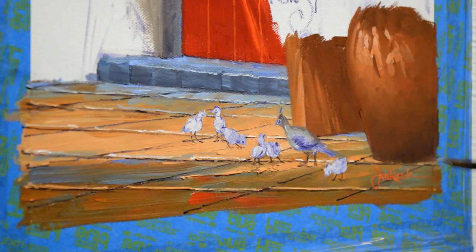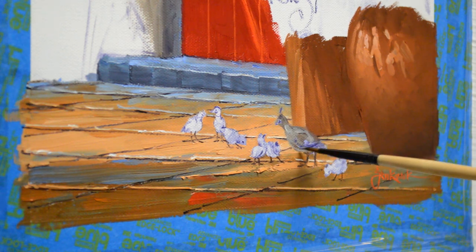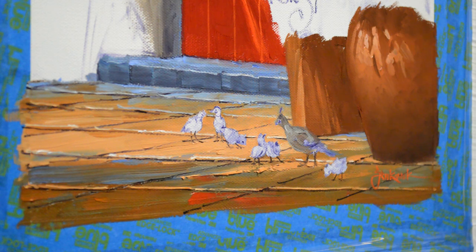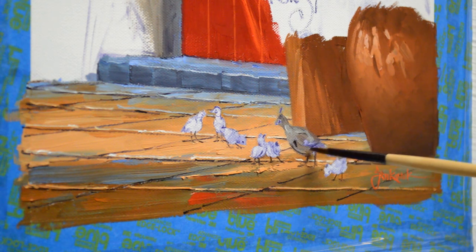Once they were big enough to fly, they started flying up to things in the courtyard. Finally, one of them flew up over the wall. That's when I opened up the gate and let them all out, because I didn't want them to get separated and the mama quail to get totally frantic. So I have a soft spot in my heart for quail.